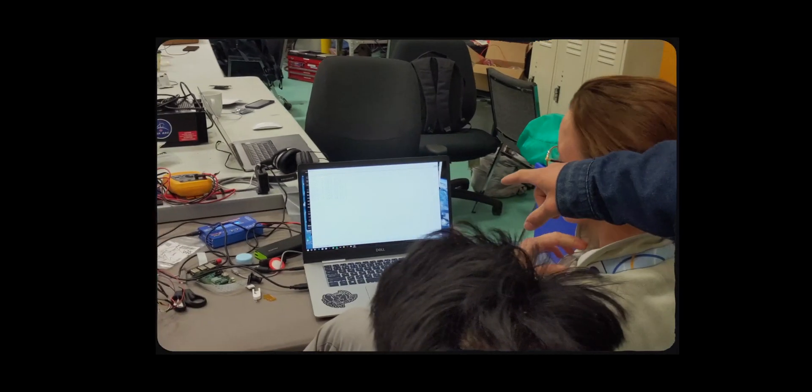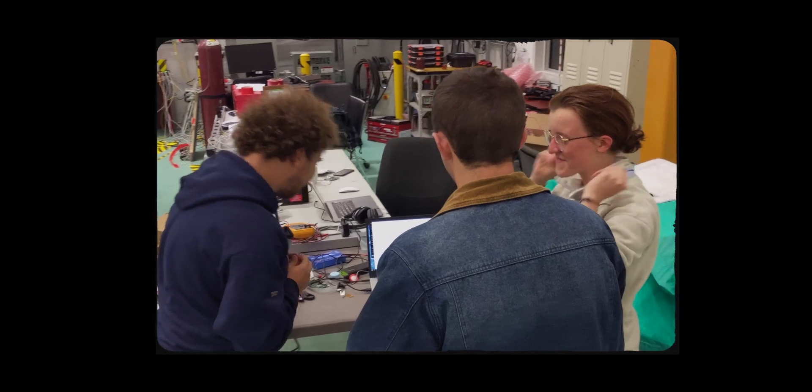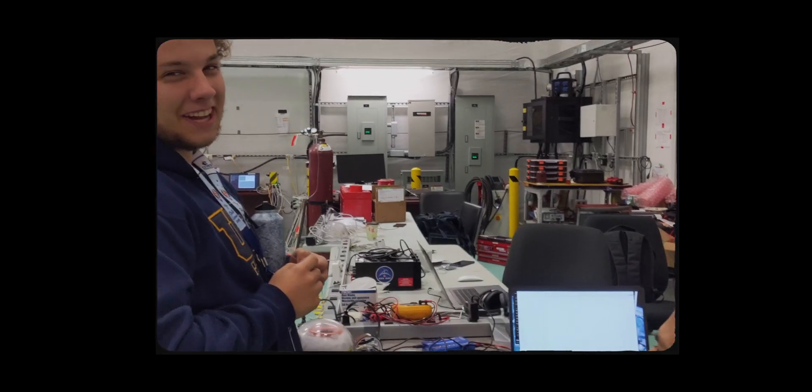We're doing the pressure reading — and the result came in at 1.88. Everyone erupted in excitement at that reading, and I'm really happy.